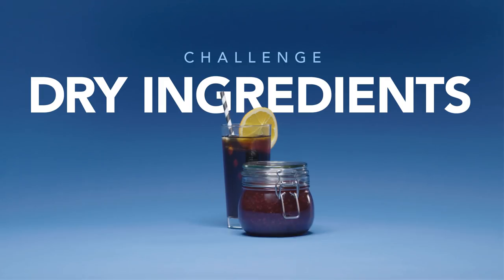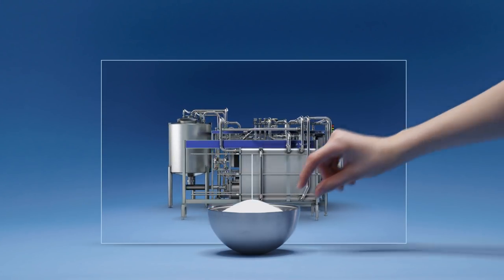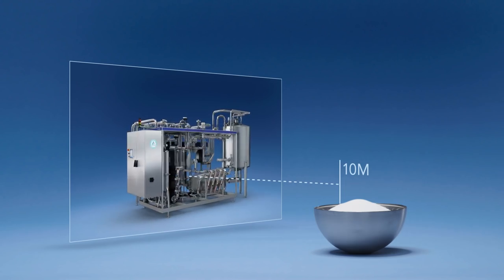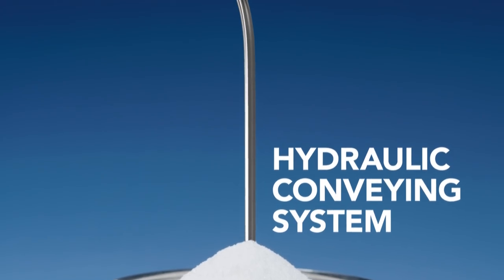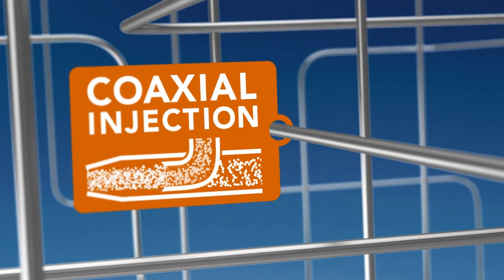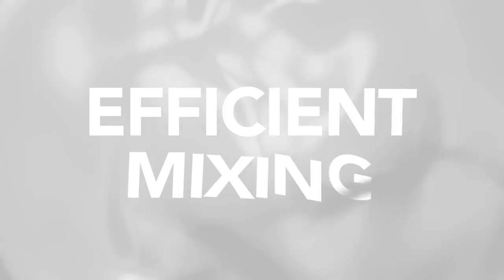When mixing dry ingredients, you face a whole different set of challenges. Since all powder is combustible, it has to be stored separately from the safe zone. A good way to do that, and still get a really efficient mixing process, is with a hydraulic conveying system. You can store the powder up to 10 metres away from the mixing tank. The powder can then be introduced into moving fluid using co-axial injection, which means your ingredients are already partly mixed by the time they reach the mixing tank.